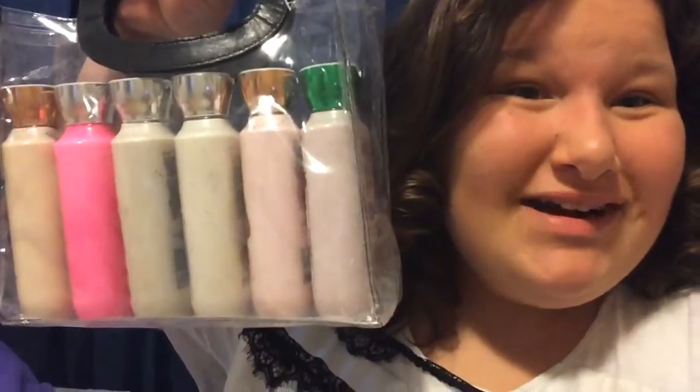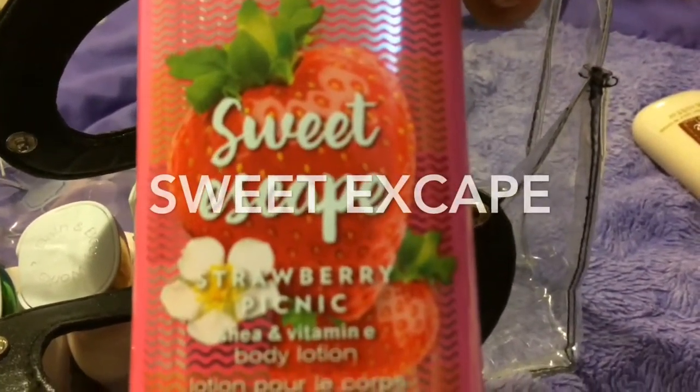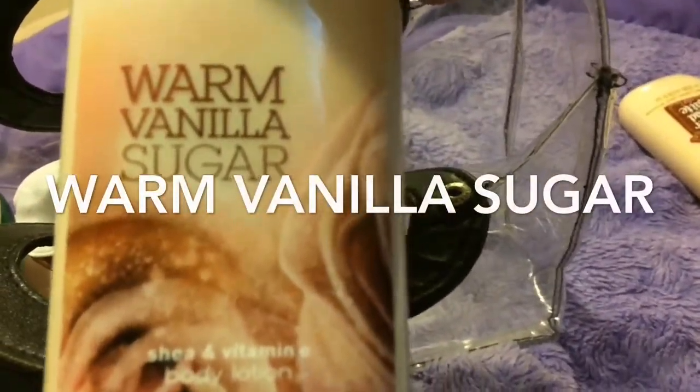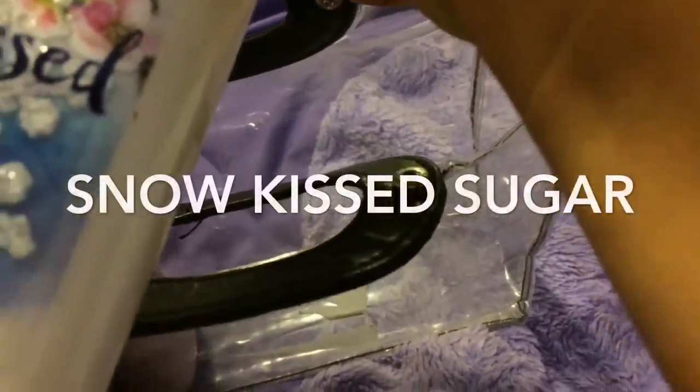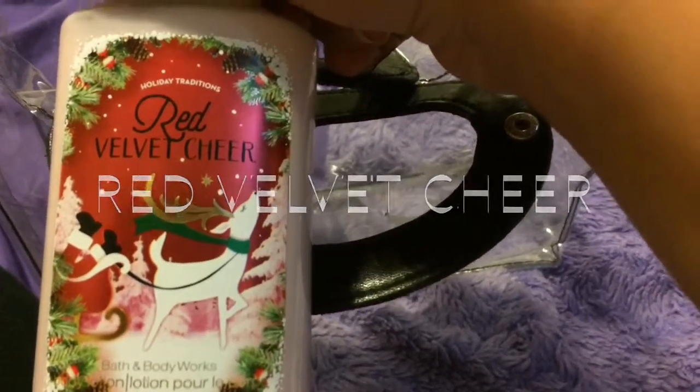My next collection is lotions from Bath and Body Works. The first one I have is gingerbread latte, the second one is sweet escape, the third one is warm vanilla sugar, the fourth one is snow kiss sugar, the fifth one is winter candy apple, and the sixth one is red velvet cheer.